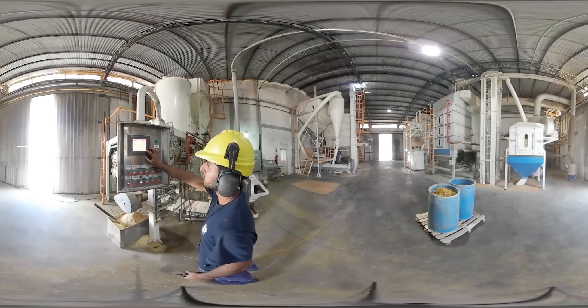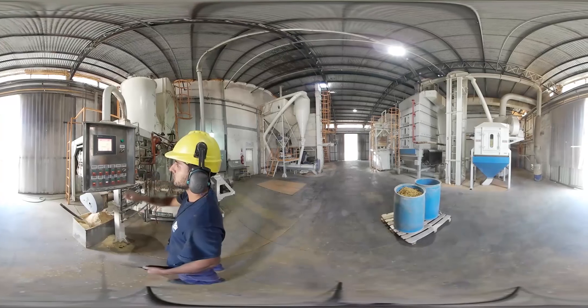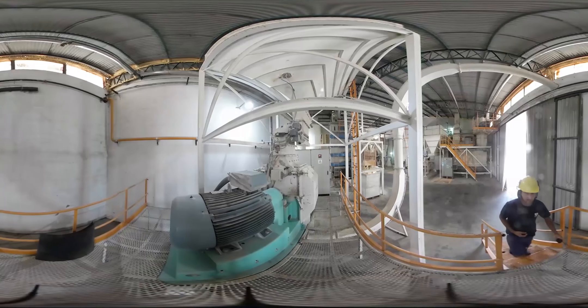Los cereales y subproductos a granel se descargan con una plataforma hidráulica volcadora y son transportados por roscas y elevadores a cada silo, con una capacidad para almacenar 12.000 toneladas.